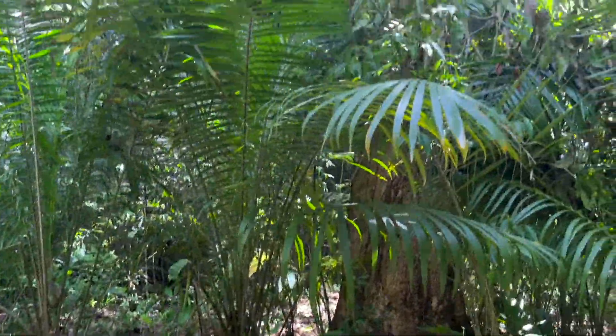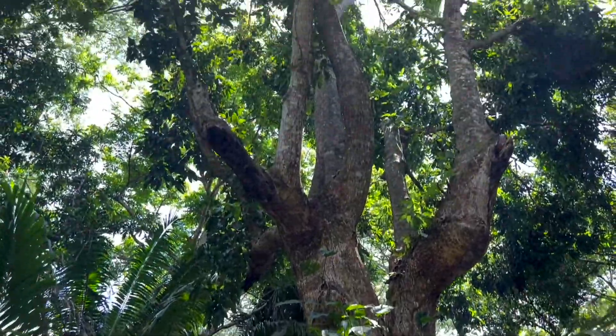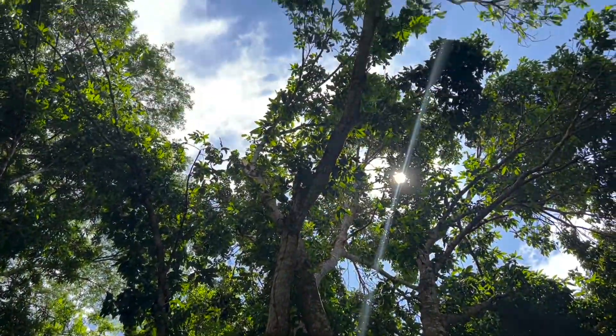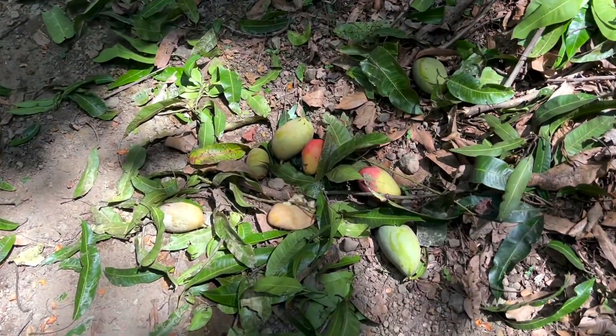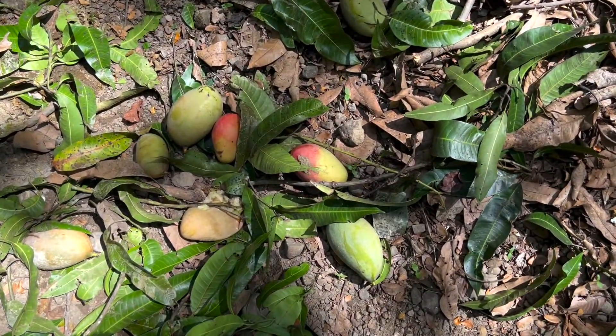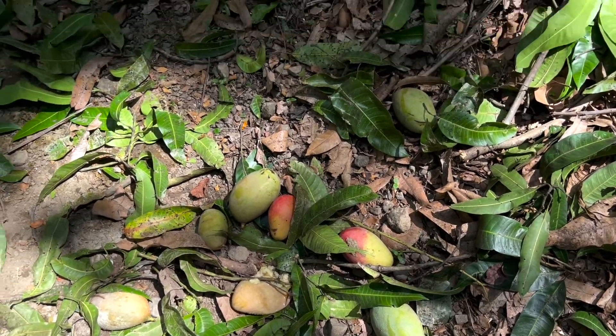Look at this massive mango tree. I think it's the biggest mango tree I've seen yet. And there are amazing ripe fresh mangoes on the ground. This is awesome.